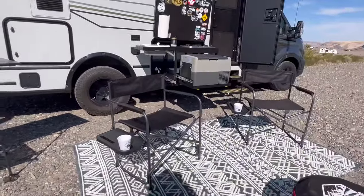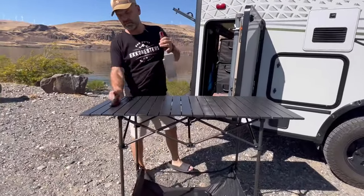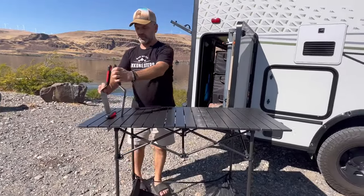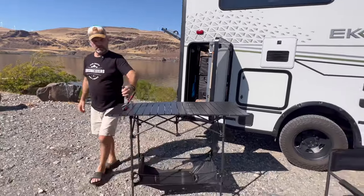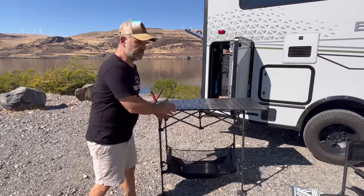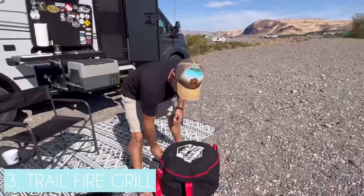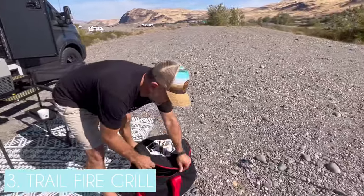Just to clarify, we are not sponsored by this company — it's just a table we love. The adjustable feet mean we can lower it for use as a cocktail table or keep it at bar height. It's got a lower basket for storing extra goodies. Very versatile — that's why it's our second favorite item.